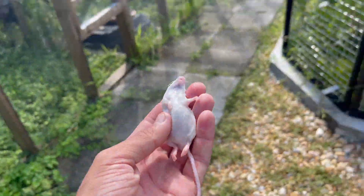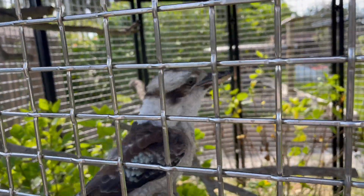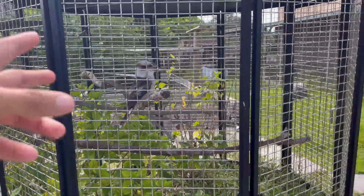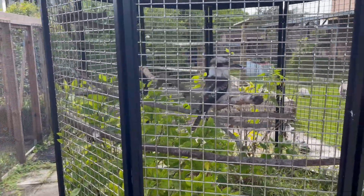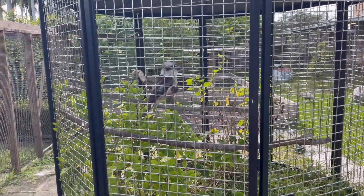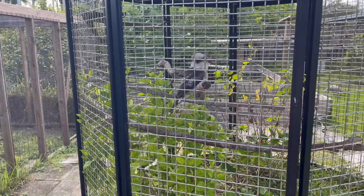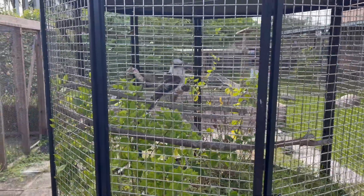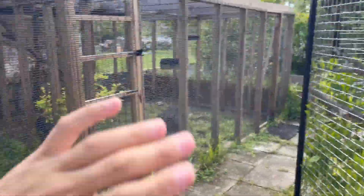We'll grab a defrosted mouse right here and feed this to Marty — there you go, Marty. Gone, swallowed whole. A lot of people hit me up saying that's so funny that I have a kookaburra as a pet, because in Australia they're everywhere. Obviously people in the States aren't used to these kinds of birds, so it's really cool to have one in our collection. It would be really cool one day to go to Australia to see these guys.